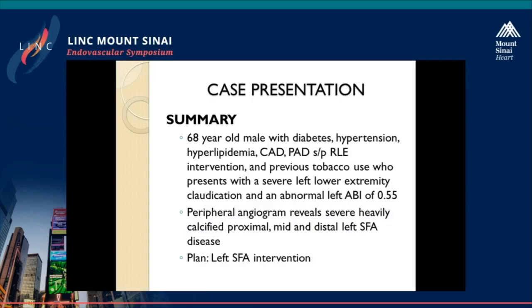In summary, this is a 68-year-old male with a history of diabetes, hypertension, hyperlipidemia, along with extensive PAD history, who now presents with left lower extremity claudication and an abnormal left ABI of 0.55. Peripheral angiogram reveals a heavily calcified proximal, mid, and distal left SFA, and the plan is to perform left SFA intervention today.